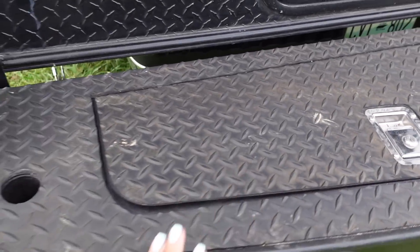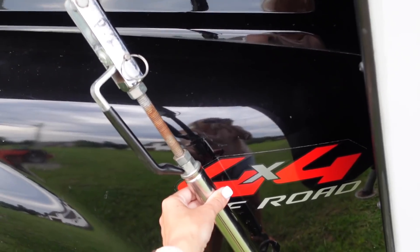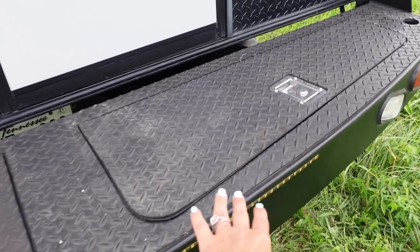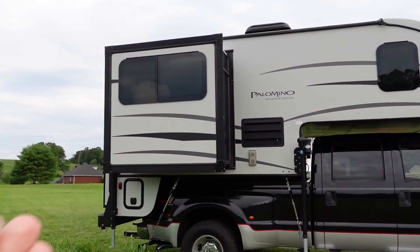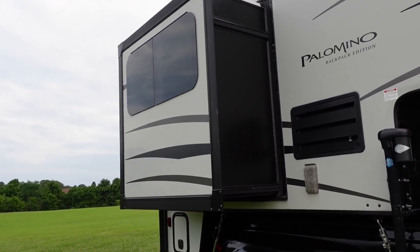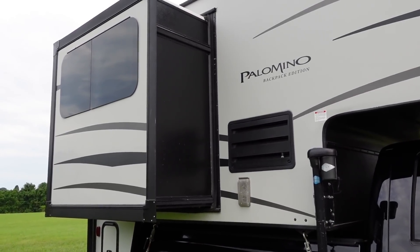This is where we store the — whatever these are called — where we hook it to the frame of the truck. We just store them in here. It has tons of storage which is really really nice. I did put the slide out so you guys could see what that looks like from the outside. It just comes out a few feet but it definitely adds a ton of space on the inside.